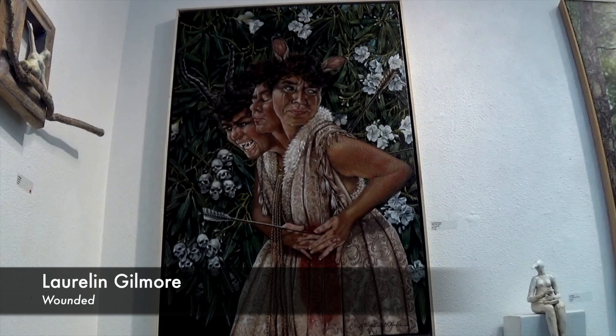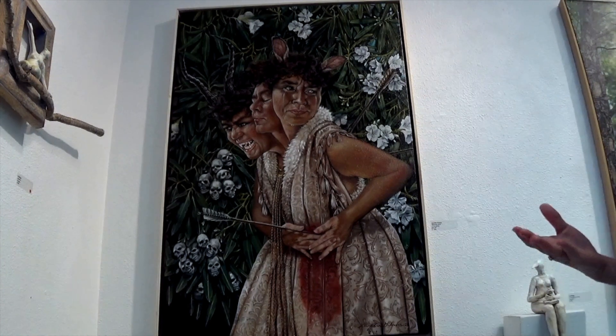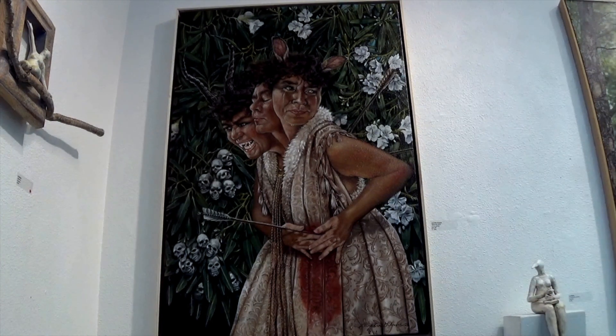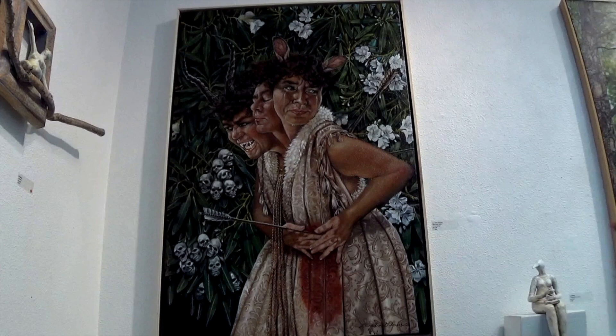Now for a closer look at Laurelyn's painting. I don't know what the artist was originally thinking when she created this painting, but I'm going to tell you what it reminds me of as someone who was trained as an art historian. When I look at this painting, it immediately reminds me of Greek mythology — the arrows, the way that there is a three-headed woman, kind of reminds me of the three-headed dog Cerberus.